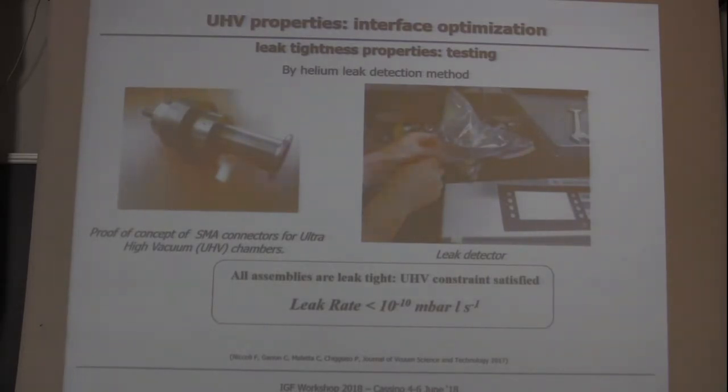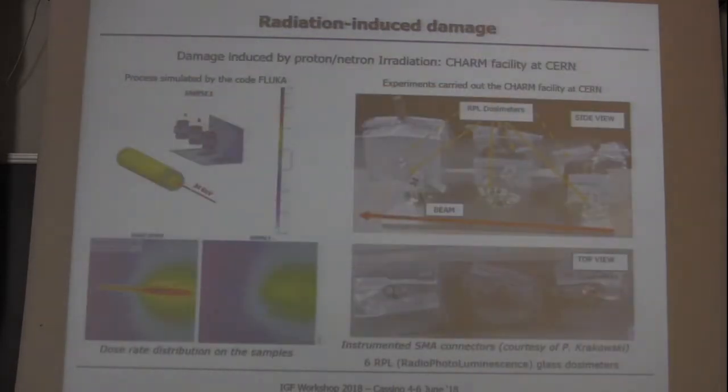We did leak tightness measurements using a helium leak detector, and all the couplings tested are leak-tight. Currently, the idea is to install this system in the critical radioactive areas of the accelerator, so we have to consider the possible material damage caused by irradiation.